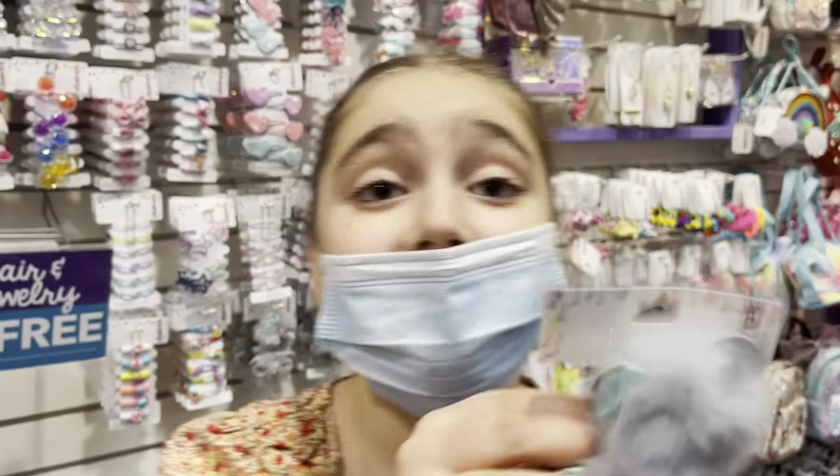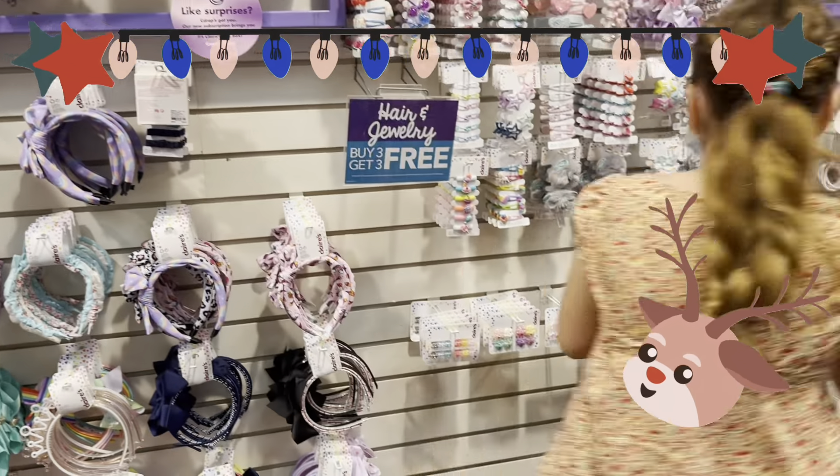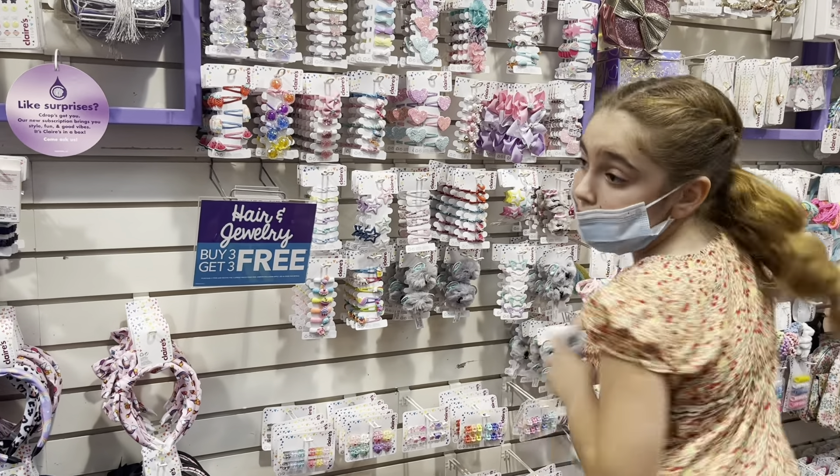This is actually cute — I'm taking this. Some hair clips — actually, I want to see where these are. These are clips, I'll take the clips!